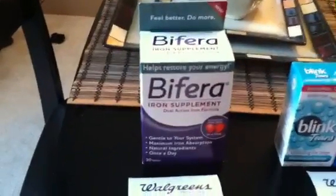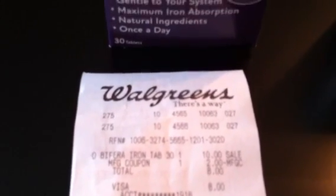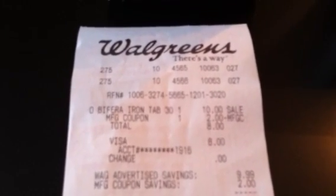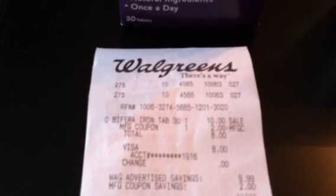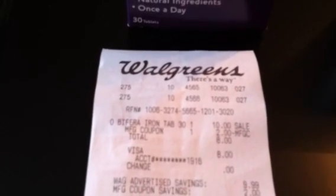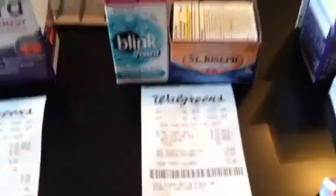So there's a two-dollar coupon for this one, and I started my transactions with it. Here's my receipt — I used the manufacturer coupon and paid a total of eight dollars out of pocket. I didn't start off with any rewards. I had rewards from yesterday's iron supplement purchase in the red box, but since I'm returning all of those I didn't want to use that ten-dollar reward.